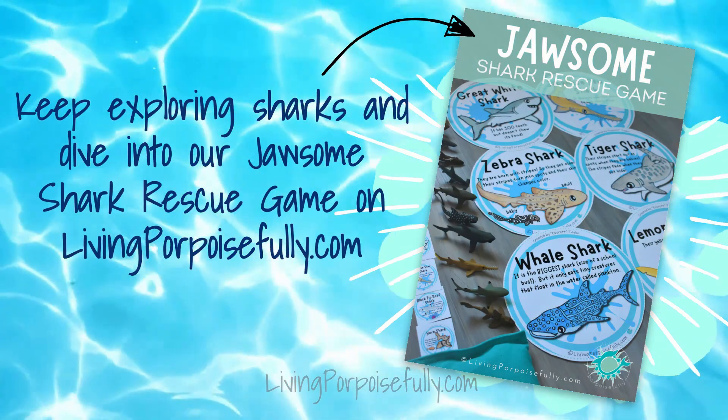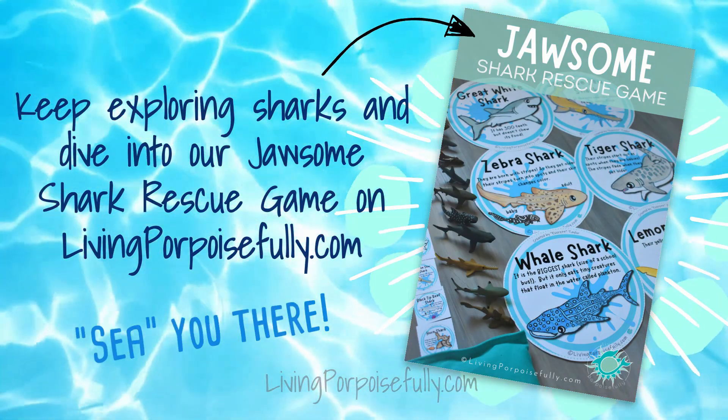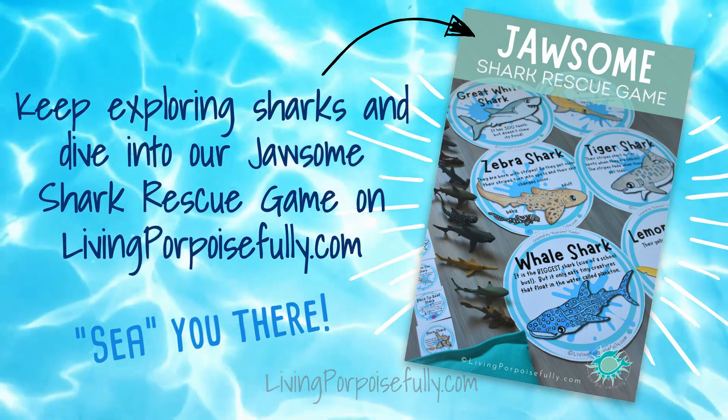Keep exploring sharks and dive into our Jawsome shark rescue game. Grown-ups can find it on livingporpoisefully.com. See you there!